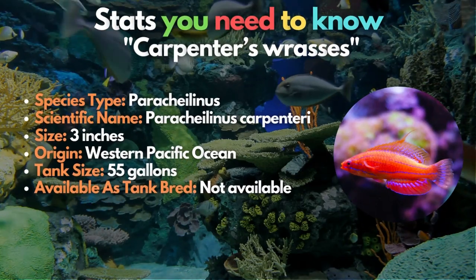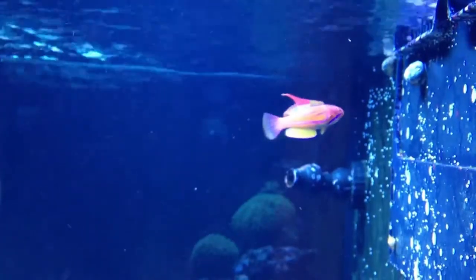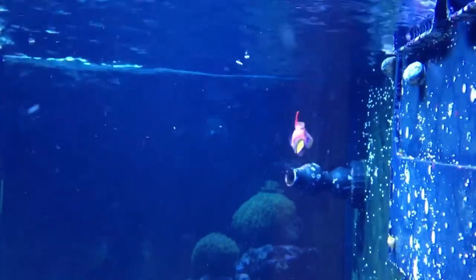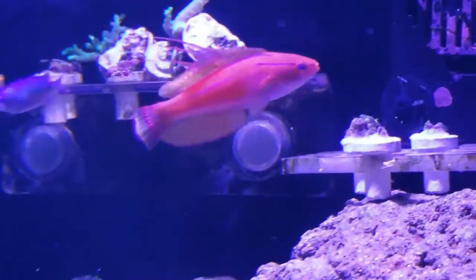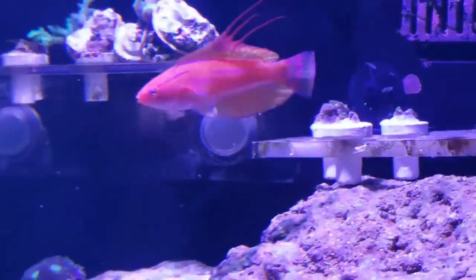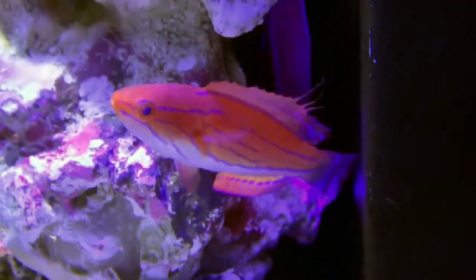Our seventh wrasse is the magnificent Carpenter's wrasse. These fish have vivid red and yellow hues and thrive when housed in groups, bringing a ton of color and movement to the aquarium. Adding females first, then a lone male, is strongly advised. These wrasses don't pick at invertebrates or corals, making them quite excellent aquarium residents.